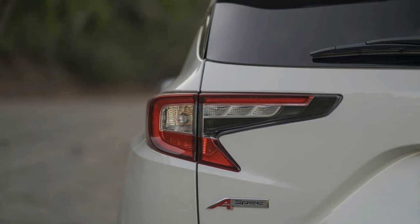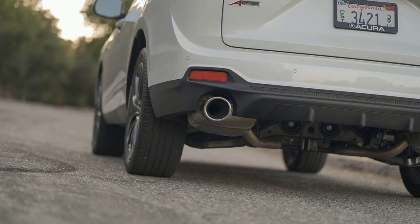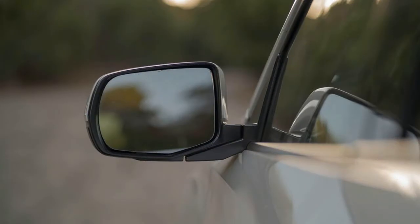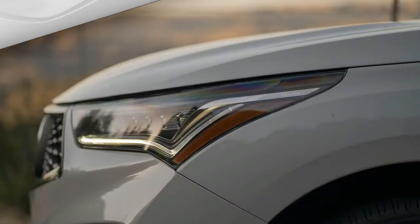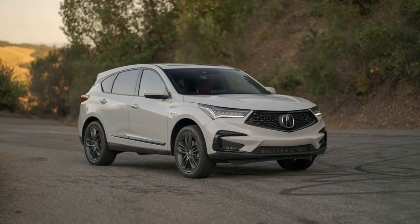The A-Spec Package lives in the middle, keeping all of the technology upgrades but trading Advance-level comfort features for a sportier appearance. Out back, the A-Spec features dual exhaust outlets, and filling the wheel arches are dark-finish 20-inch alloy wheels wrapped with 255/45R20 all-season tires. The all-seasons are likely the clearest indicator this is an appearance package only, not a true performance upgrade — there are no changes to the suspension or powertrain.